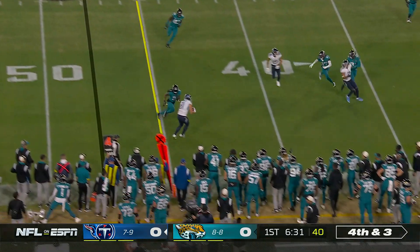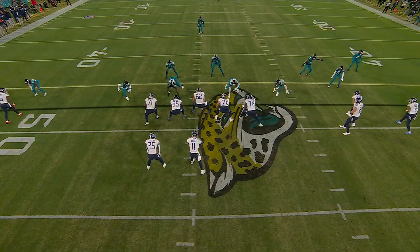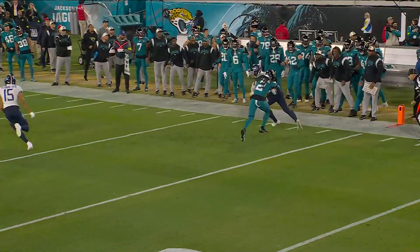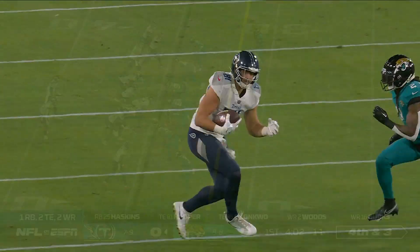Fourth down and three. Pass is caught for the first down by Austin Hooper. They get the ball to Austin Hooper, and you see the two vertical releases — expected man coverage. It's a man beater, and then he comes underneath it with the rub and is open for the first down.